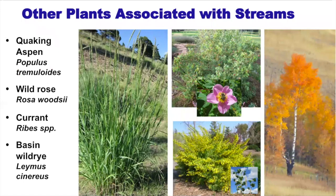Other plants associated with streams to consider: quaking aspen, wild rose, native currants in the Ribes genus, and basin wild rye. Rose and currant are fantastic for wildlife food. Basin wild rye is a major floodplain plant that stands up through winter and is ready when spring floods occur. Quaking aspens will not sprout from hardwood cuttings, so you're looking at containerized plants.